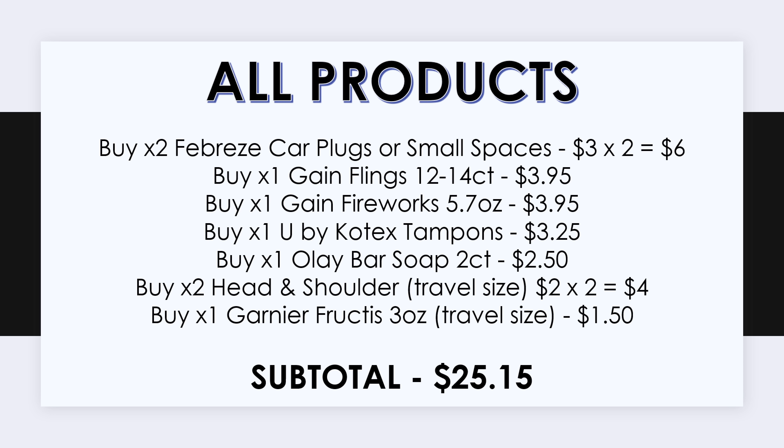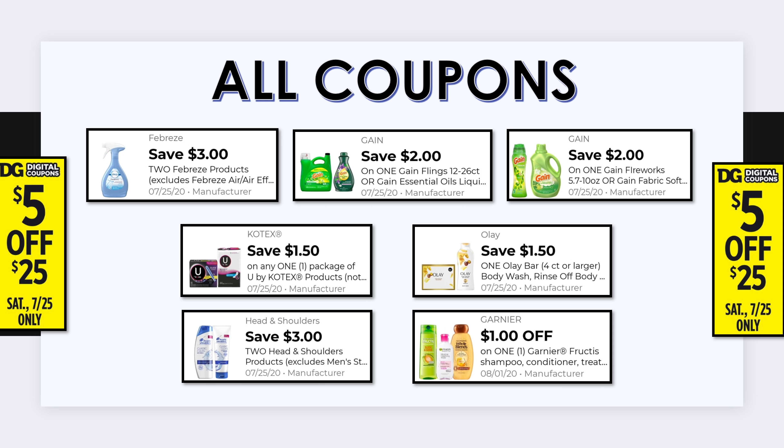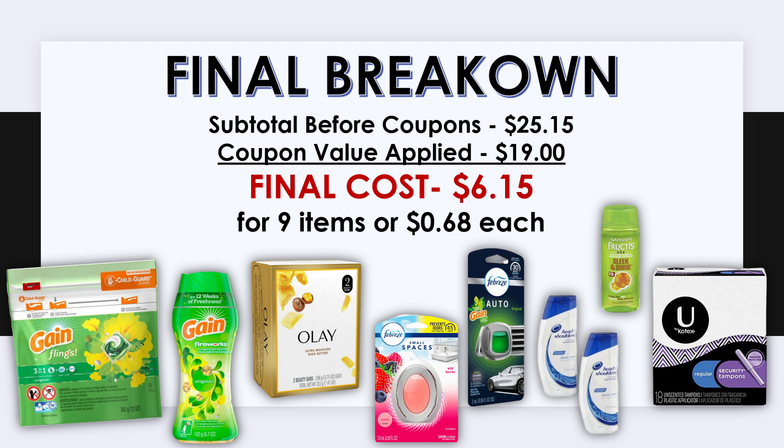Here are all the items for breakdown two: two Febreze car plugs, small spaces, or wax melts; a Gain Flings 12–14 count; a Gain Fireworks 5.7-ounce; a U by Kotex tampons package; Olay bar soap 2-count; two Head & Shoulders travel size; and one Garnier Fructis travel size. All these items together cost $25.15. With $5 off $25, $3 off two Febreze, two $2 off Gain, $1.50 off U by Kotex, $1.50 off Olay, $3 off two Head & Shoulders, and $1 off Garnier Fructis — a total of $19 in coupons — your final cost at the register is just $6.15.